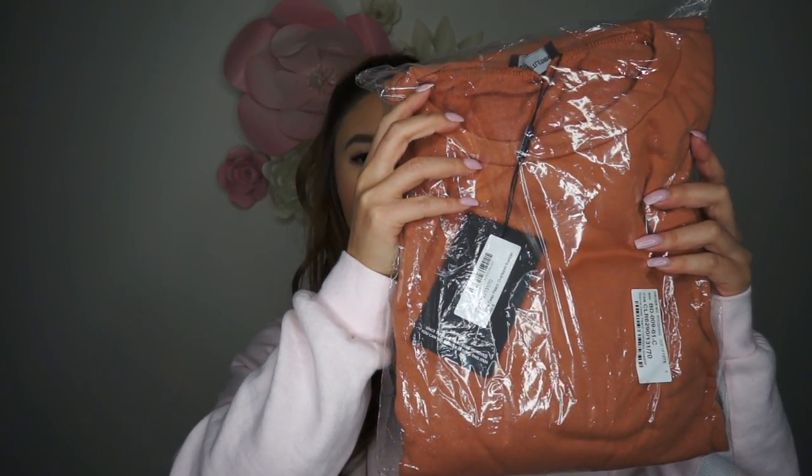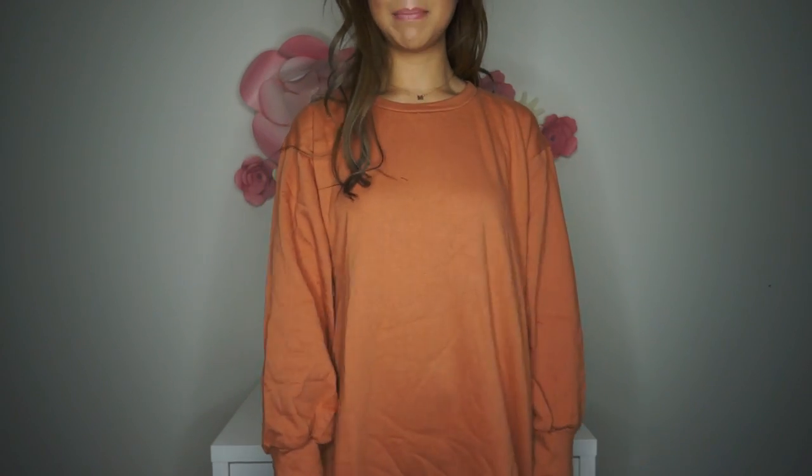The next item is a peach oversized dress — it's not really peach, it's more like burnt orange. That's what it says on the packaging. It's a peach colored or like rusted orange long sleeve dress, super cute.